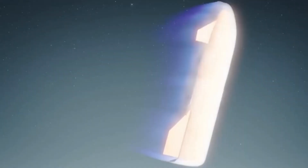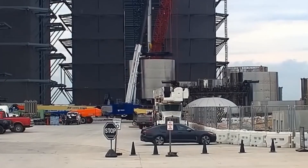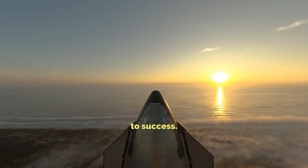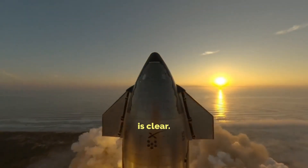Why the detachment? SpaceX probes, citing tile attachment issues and flight impacts. They're tweaking designs and bonding methods. Flight tests teach valuable lessons. Each flight inches closer to success. Even amid setbacks, progress is clear.